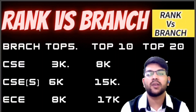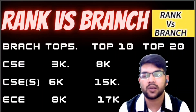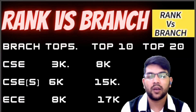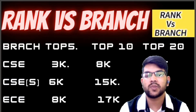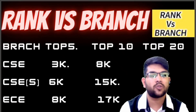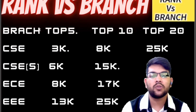For CSC specializations, there are many options available in different colleges — cyber security, AI, AIML, machine learning, information technology, and Internet of Things. All these branches come under CSC specialization. The rank cutoff is up to 6,000 for top 5 colleges, up to 17,000 for top 10, and up to 35,000 for top 20.